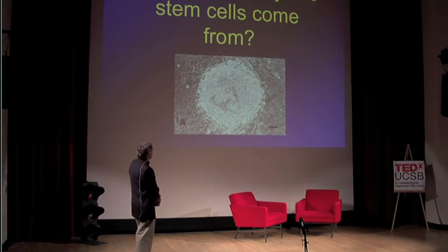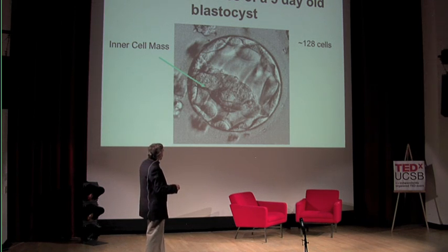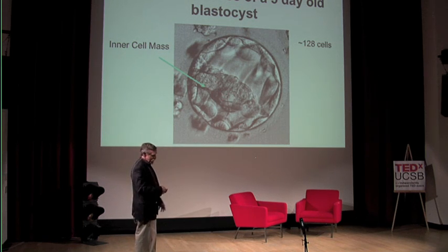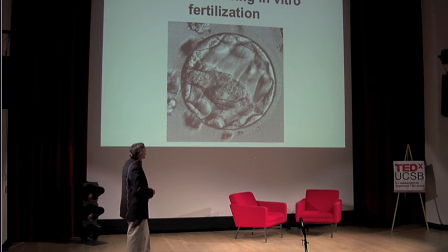Our equivalent of the neoblast is an embryonic stem cell. I want to spend a few minutes talking about where embryonic stem cells come from — there's a bit of misinformation out there. After five days of development, we have about 128 cells and form what's called a blastocyst. There's one little cluster of cells in a hollow space in the middle called the inner cell mass, which actually gives rise to the entire embryo. To grow embryonic stem cells, those cells are extracted with a pipette and grown in culture. Excess blastocysts are generated during in vitro fertilization — over 400,000 frozen blastocysts in IVF clinics will eventually be discarded, and that's where these lines are derived.